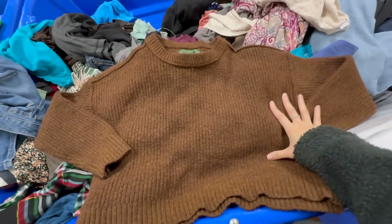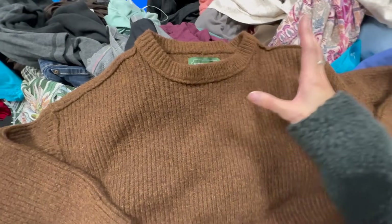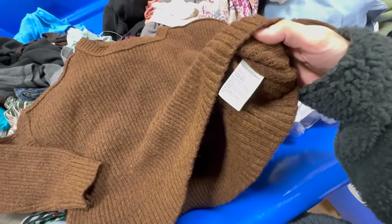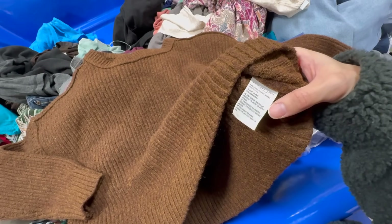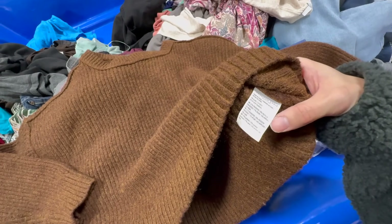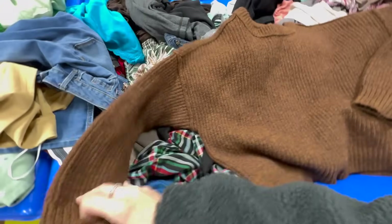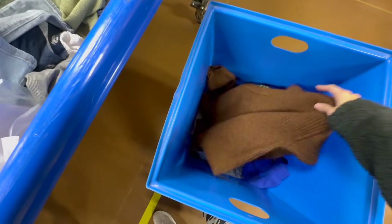I just found this super soft sweater by American Eagle — it's cropped. I love this brown color, and there is 6% wool and then a blend of polyester, nylon, and acrylic. I'm thinking of getting this one for myself. I don't think this is good to resell, but for yourself? So I'm just going to put that in the cart.